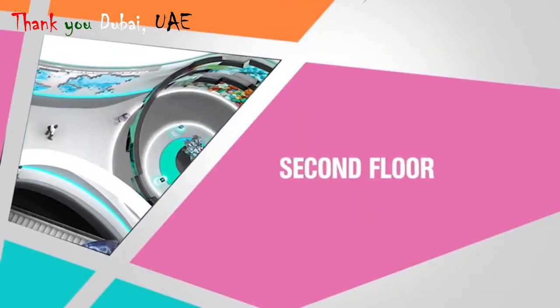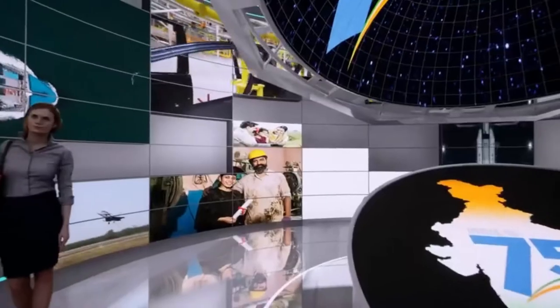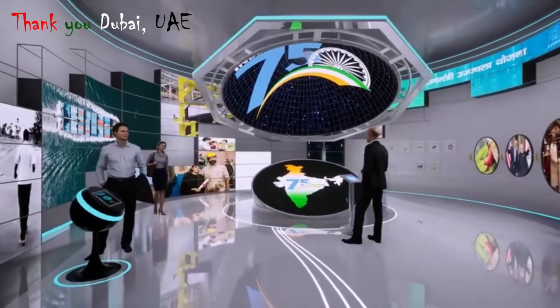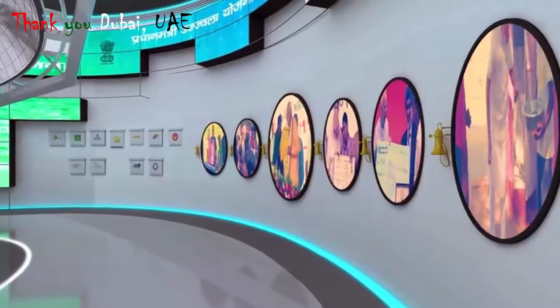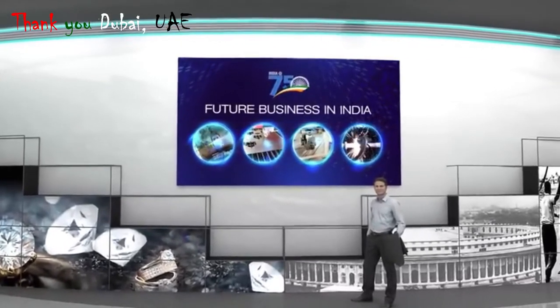The escalators will lead you to the second floor, where you will discover India as a land of a billion opportunities. On this hemisphere LED, you will relive India's journey of 75 years of independence. You will watch New India empowering its people on these circular LEDs, and here you will also come across India as a hub for future businesses.